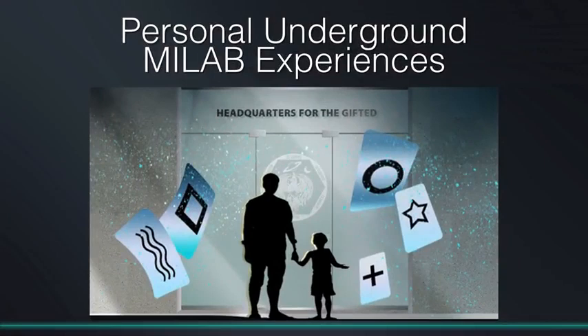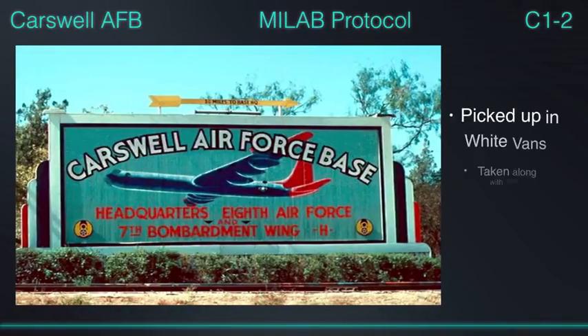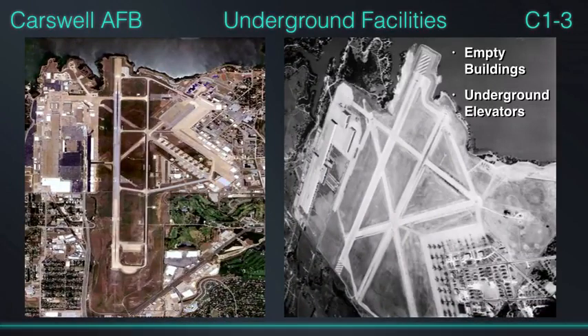I've talked about some of my MILAB experiences — MILAB stands for military abduction. We're learning more and more about the programs; everybody wants to lump them under MK Ultra, but there are so many different types of programs we really need different terms. Once I was identified as an intuitive empath and brought into the MILAB program, they started picking me up at school in a white van and driving me for almost an hour to Carswell Air Force Base in Fort Worth — that base has a lot of history going back to even Roswell.